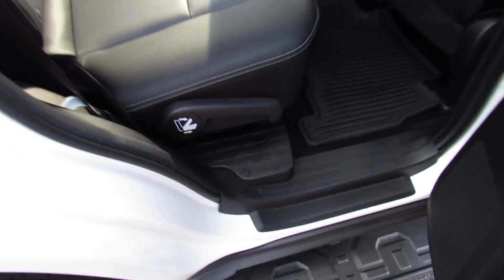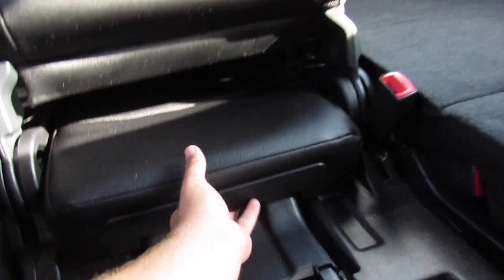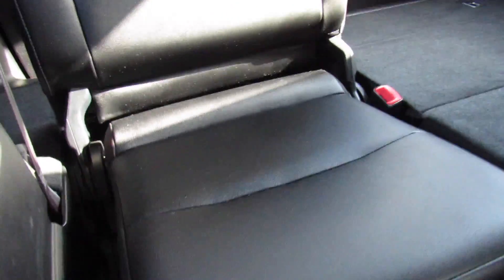On this side everything follows through — pull right here and it will release the seat and fold it forward so you can bring the third row up. It's very nice and simple. You have your release on the seat for third-row passengers to exit.